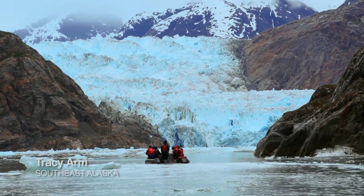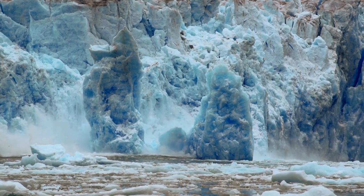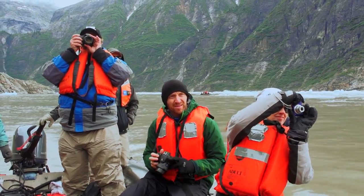Every day, glaciers like the South Sawyer Glacier are flowing downhill, pushed from ice up above. And boy, what a special thing we got to see today.